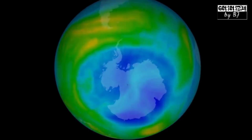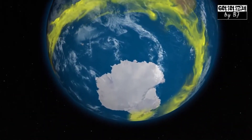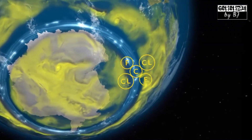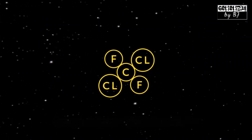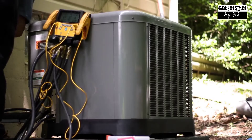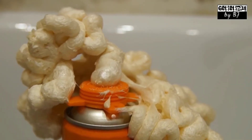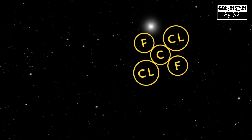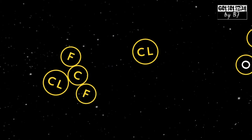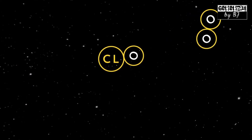But the ozone layer has gotten thinner. Chemicals called chlorofluorocarbons, or CFCs, are the primary culprits in ozone layer breakdown. A CFC is a molecule that contains the elements carbon, chlorine, and fluorine. CFCs are mostly found in refrigerants, aerosols, and plastic products. When CFCs are exposed to ultraviolet rays in the atmosphere, they break down into substances that include chlorine. The chlorine reacts with the oxygen atoms in ozone and rips apart the ozone molecule.